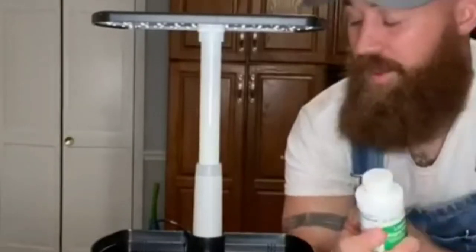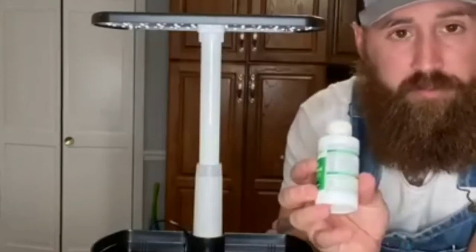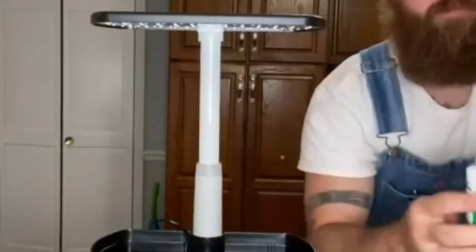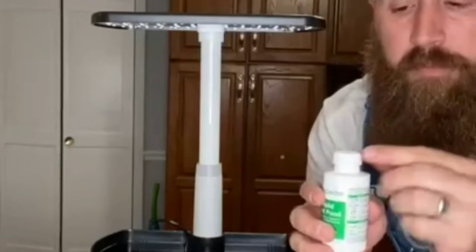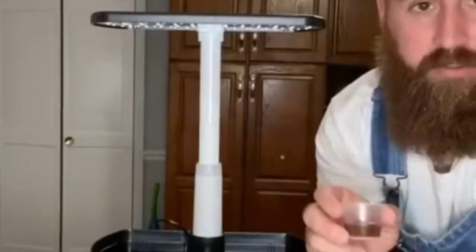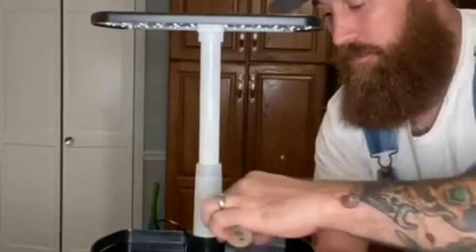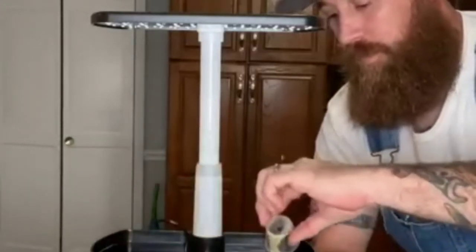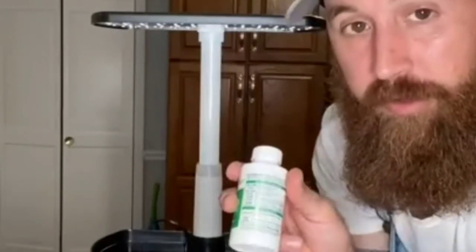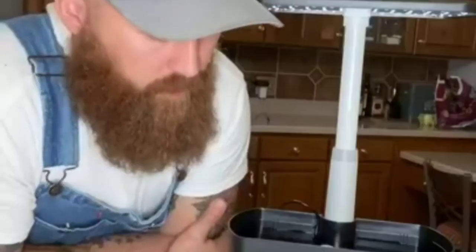The next step is to add the plant food. I have a six-pod grow kit, and on here it says for six pods you use eight milliliters of plant food. It says that it's two capfuls, but I don't like pouring stuff into caps because it gunks it up. So I got this little measuring device. There's a warning on here that says more is not better, so don't add too much plant food.